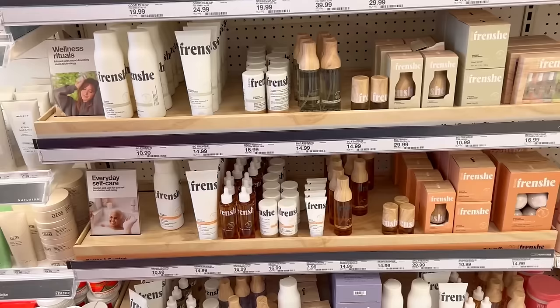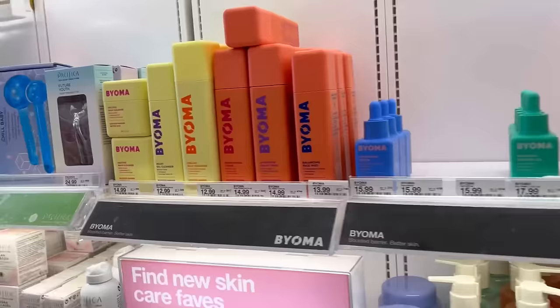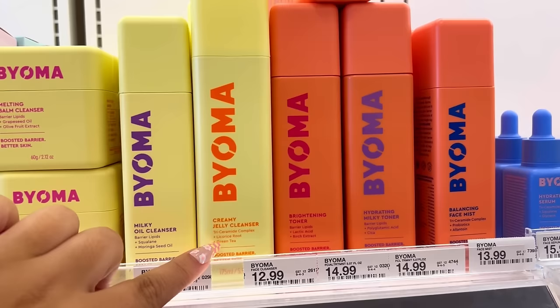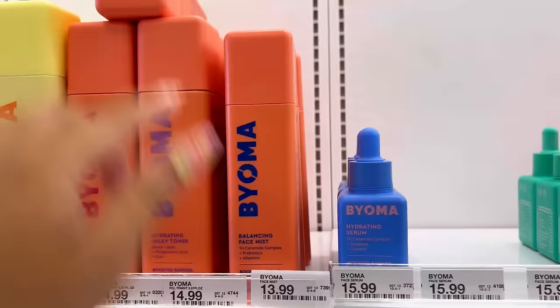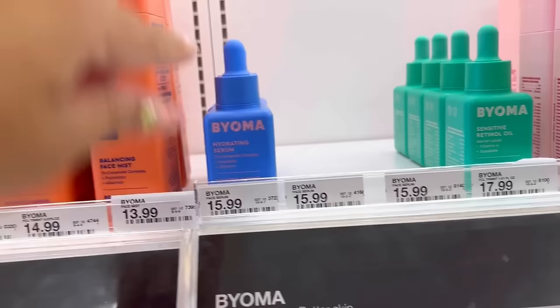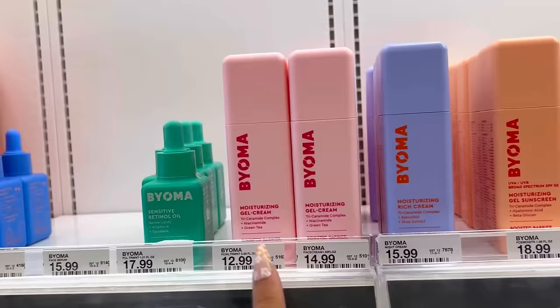The other Target has a wider variety of Frenchie products. I've never tried Bioma products but I really love the packaging. They have a Melting Balm Cleanser, Milky Oil Cleanser, Creamy Jelly Cleanser, Brightening Toner, Hydrating Milky Toner, Balancing Face Mist, Hydrating Serum, Sensitive Retinol Oil, Moisturizing Gel Cream, Moisturizing Rich Cream, and a Gel Sunscreen. I don't have a face mist so I might pick one up.